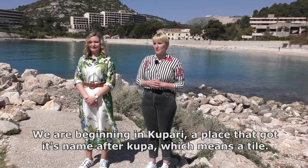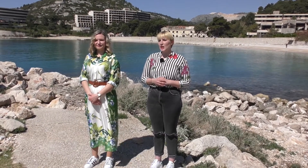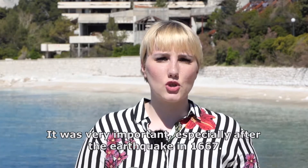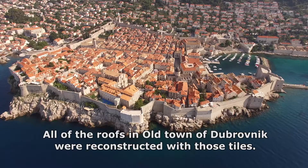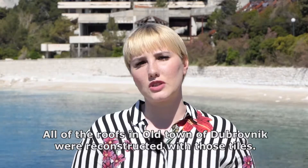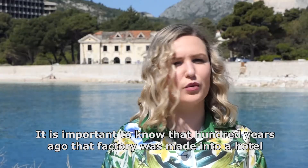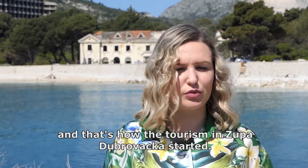We are beginning in Kupari, a place that got its name after Kupa, which means a tile. During the Dubrovnik Republic there used to be a tile factory. It was very important, especially after the earthquake in 1667 — all of the roofs in the old town of Dubrovnik were reconstructed with those tiles. It is important to know that 100 years ago that factory was made into a hotel and that's how tourism in Zupa Dubrovačka started.